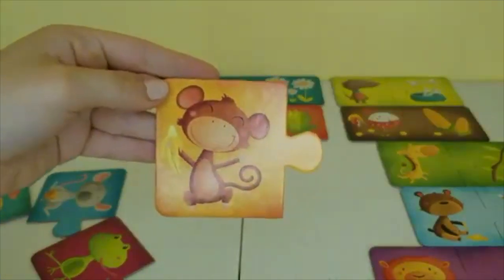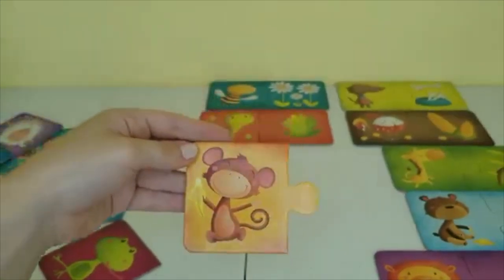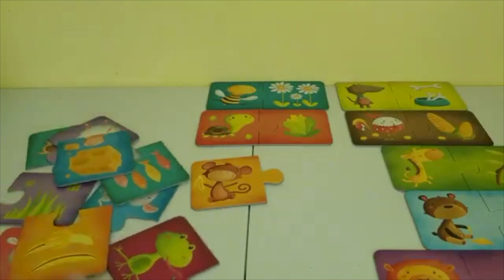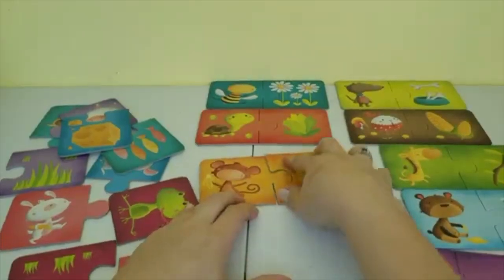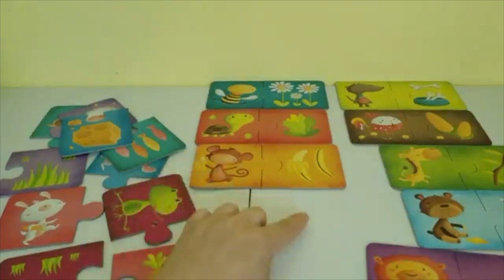This is a monkey, and monkeys love bananas. Let's see if we can find bananas in our pile. Oh here they are — bananas! Monkey loves bananas.